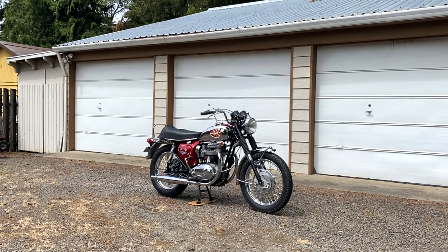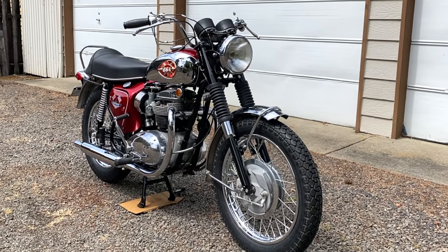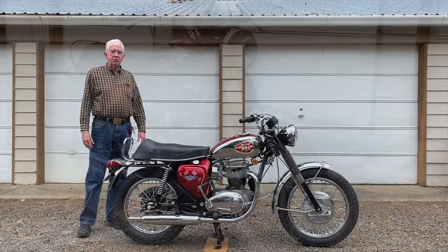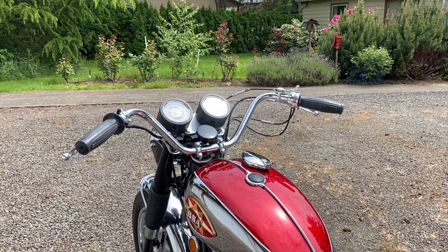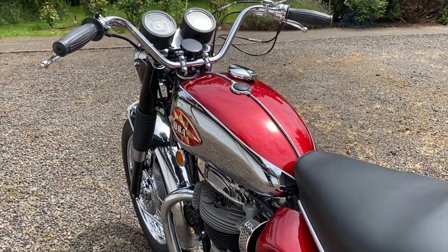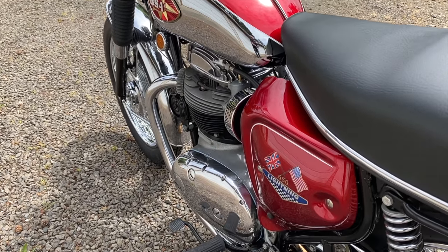This bike belonged to a late friend of mine, Bob, who asked me to help him liquidate some of his assets. He had a diverse collection of various motorcycles including British, Italian and so forth. This one was one that he had started the restoration on, got it about 70 or 80 percent finished, and I elected to take it over and finish it up for him, and he was pleased with that.